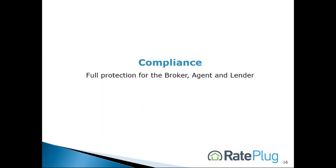As I've mentioned throughout this video, for the past 10 years we have worked with two of the top compliance legal firms in the U.S. This ongoing effort assures that the RayPlug program meets the guidelines and requirements.